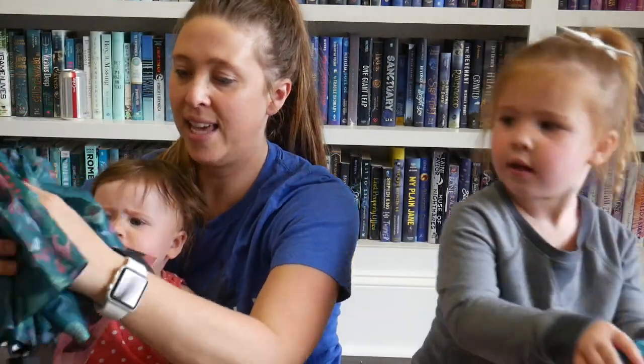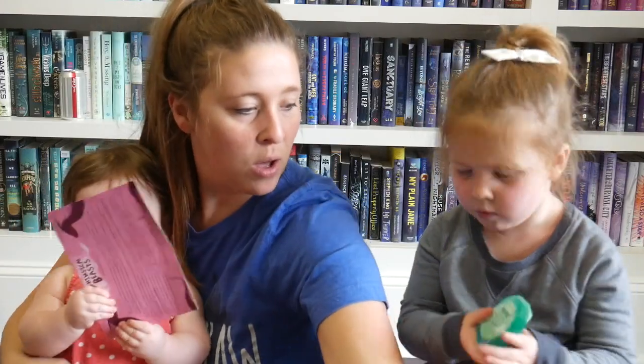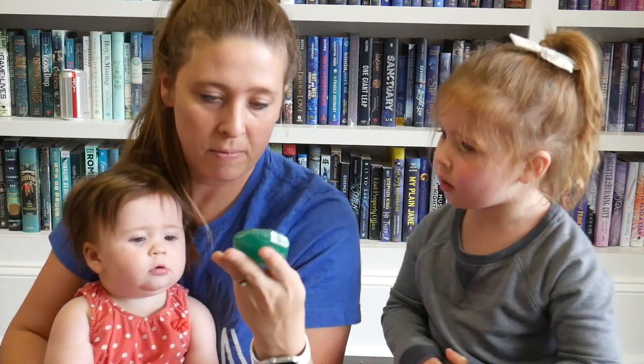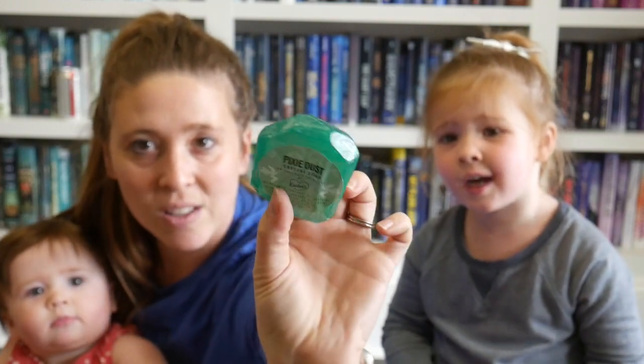Okay, what is next? It's another one of those gemstone ones — we just finished our red one from OwlCrate Junior a few months ago. It's Pixie Dust Crystal Soap, an OwlCrate exclusive by Lilo's. I really like these — they look like big old gemstones. It'll be so good and you'll get so clean!